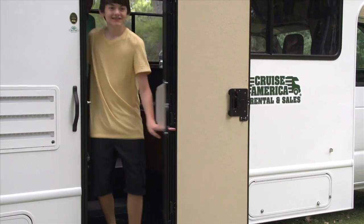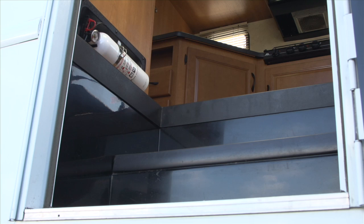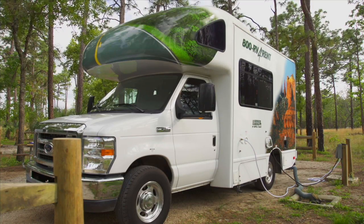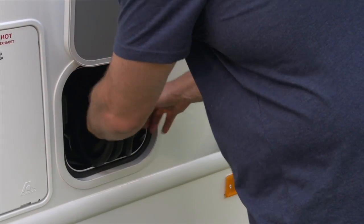Our exclusive drop-down entry step eliminates the need for a hazardous manual fold-down step used by other manufacturers. Compartment doors are oversized for easier access, eliminating the problem of scraped knuckles.